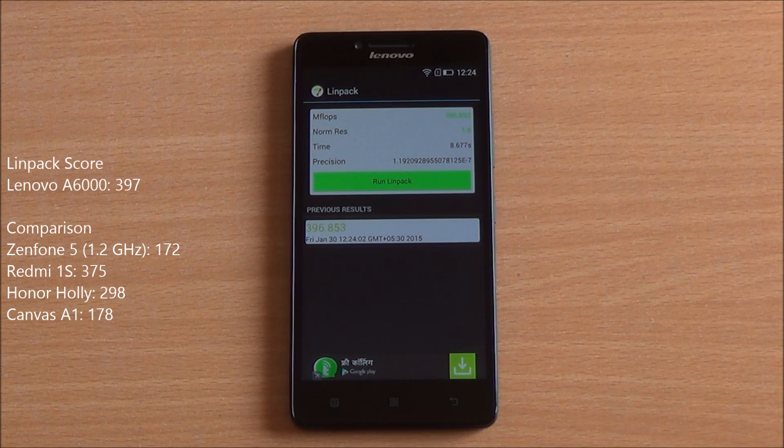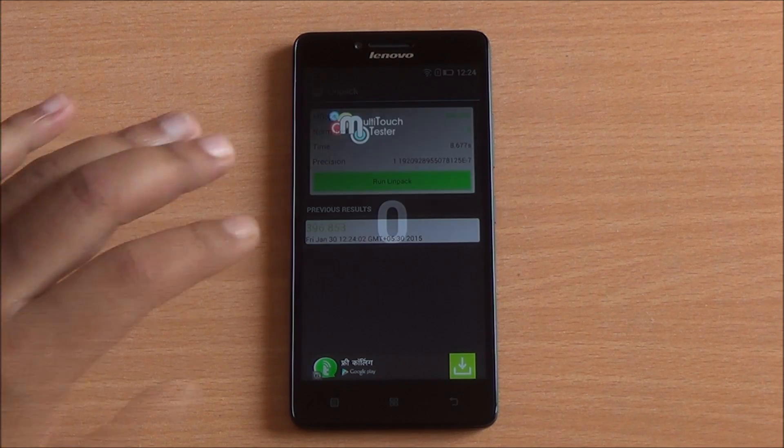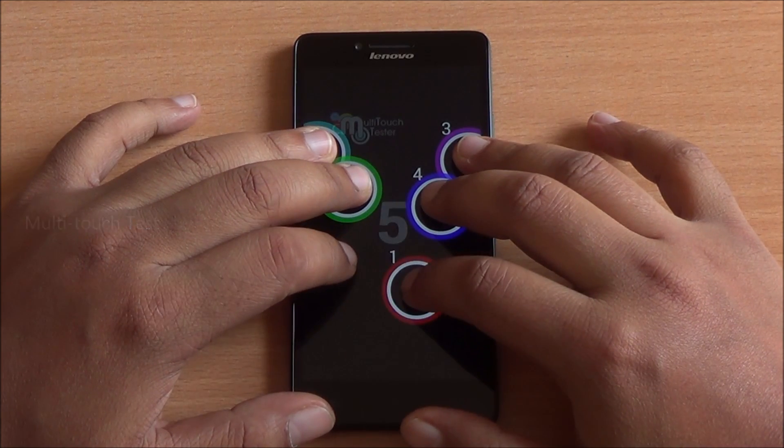Now we are running the Linpack benchmark and we got a score of 397, which is an excellent score — more than double the score of the Zenfone 5, which comes with the 1.2 GHz Z2520 Intel Atom processor.